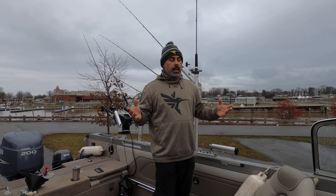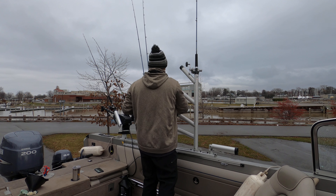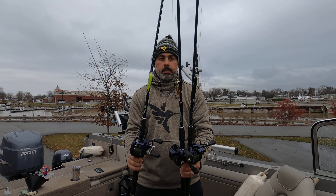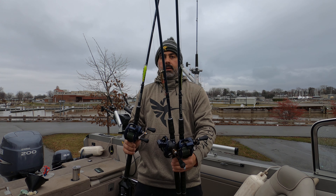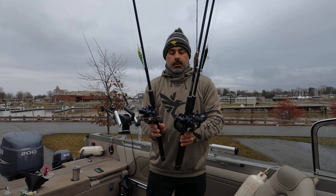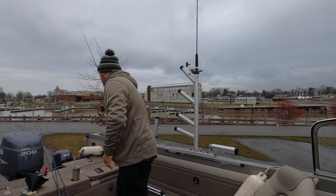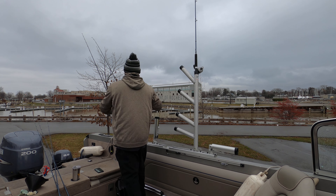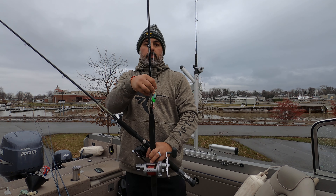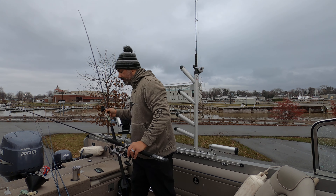I'll go over some of the baits we're using, starting with the port side. We had jailbird, a gold goby, and I believe that is riding dirty. All three of those bay rats took fish for us today — these were all flat lined on the port side of the boat. Just in from there was our one color lead, and we ran a Granny Smith Super Slim with a glow cup. That took quite a few fish today.